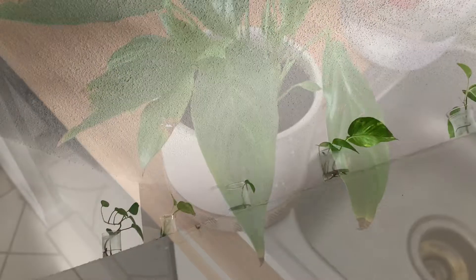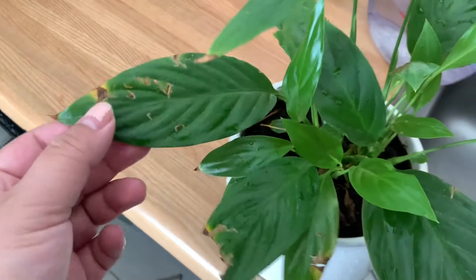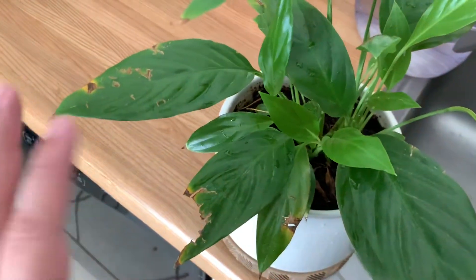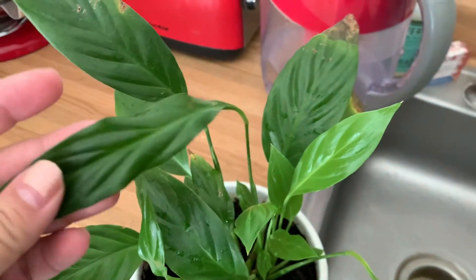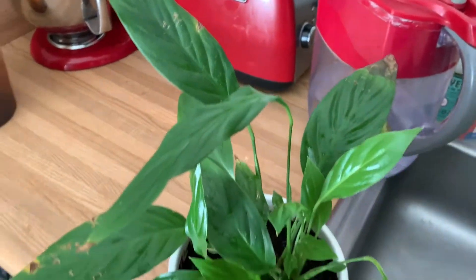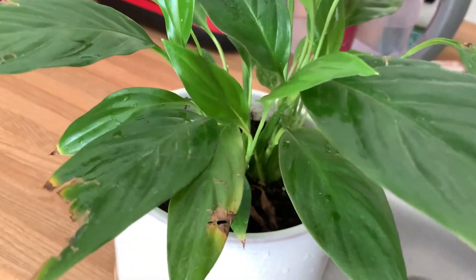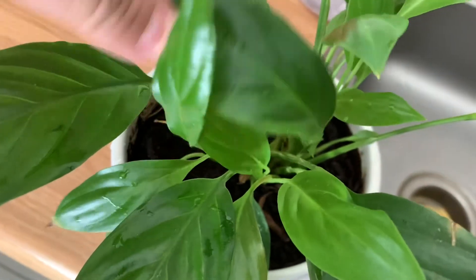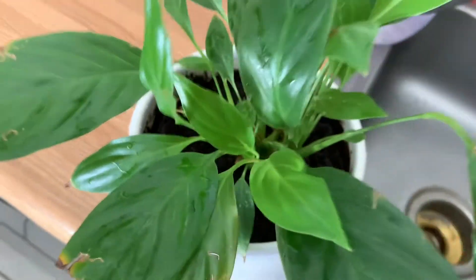This is my peace lily. She had a flower, it died; she grew another flower, it died. The cat tried to eat it, which I know is poisonous for cats, but everyone's fine. She's dying because I kept her in the corner without enough sunlight. I've moved her — she's in front of the sink right now. I'm trying to bring it back; it's not doing too hot.